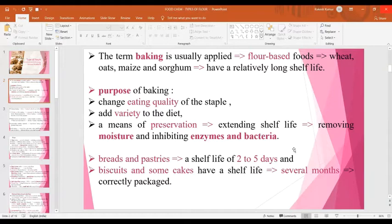What is the purpose of baking? It changes the eating quality of the staple, adds variety to the diet, and is a means of preservation that extends the shelf life of the baked product compared to freshly prepared products. That extension of shelf life is due to removal of moisture and inhibition of various enzymes as well as bacteria. Breads and pastries have a shelf life of 2-5 days, whereas biscuits and some cakes have a longer shelf life.